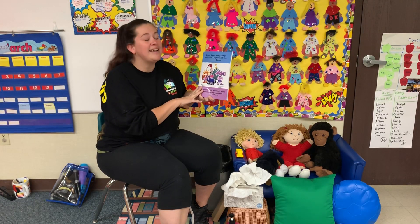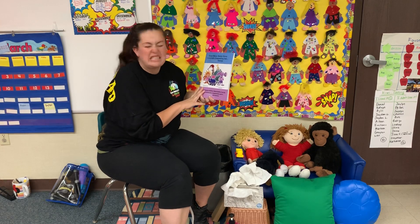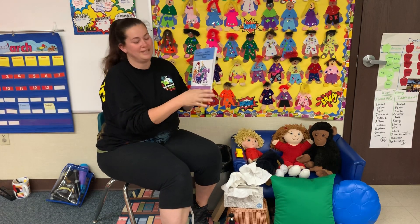It's called Those Mean, Nasty, Dirty, Downright, Disgusting, but Invisible Germs. Ew, ew, ew!